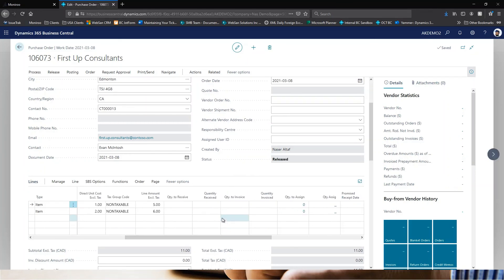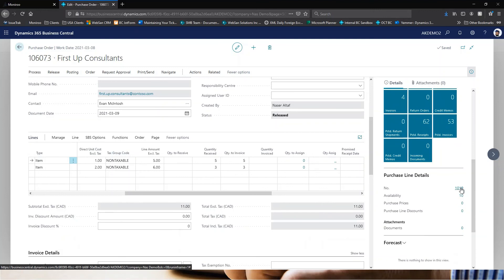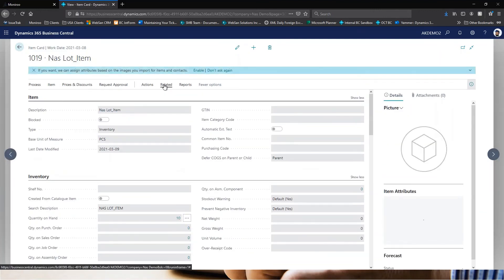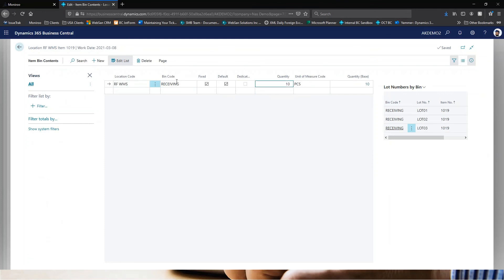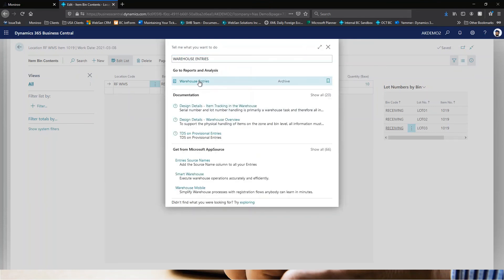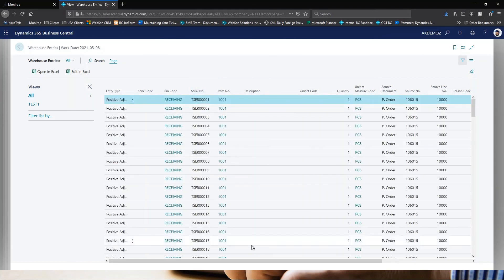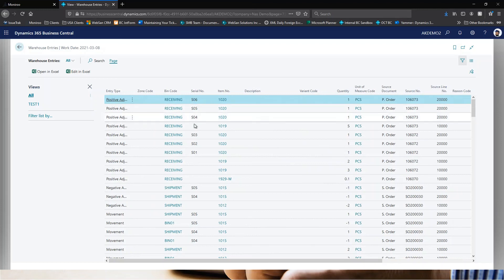Once submitted, I refresh Business Central and can see the quantity is received. Going to item 1019 under Related > Warehouse > Bin Content, there are now 10 total quantities received into the receiving location — five into Lot 03 from the barcode scanner. Looking at warehouse entries for item 1020 ordered by entry number, serial numbers S04, S05 and S06 have been received into the receiving bin.